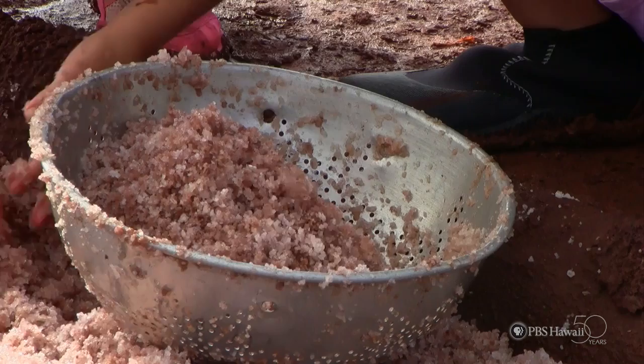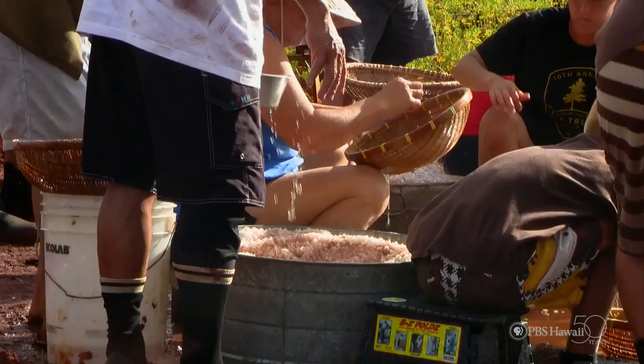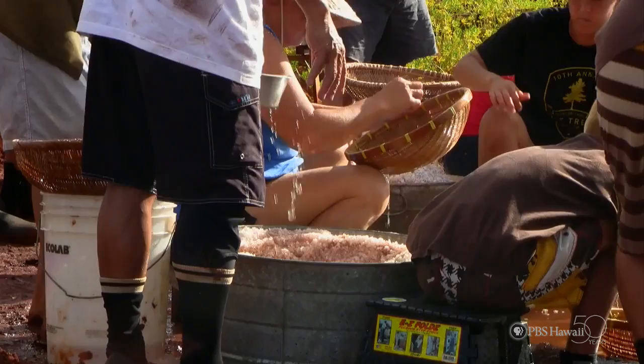Why don't they just buy salt in the stores instead of going through the whole process? The one you buy at the store is mined. The one they make is from ocean water — it seeps from outside in the ocean and comes up even saltier from their wells. Salt in the store has chemicals in it, so it's not as natural as what you would find in Hanapepe.